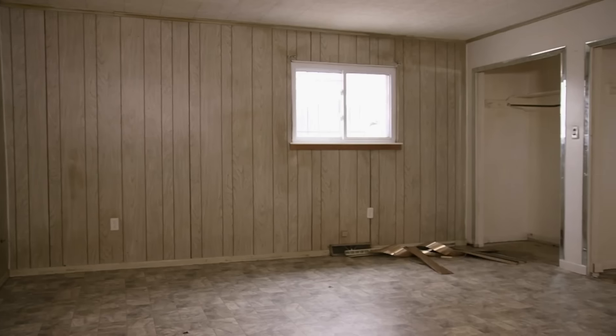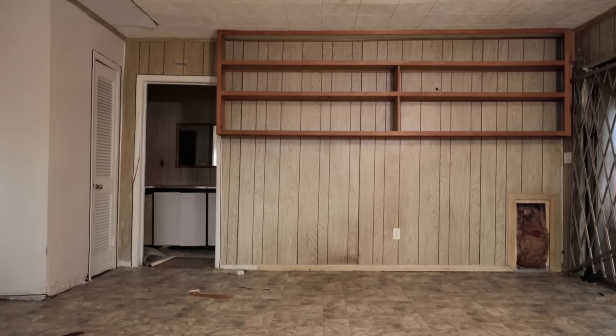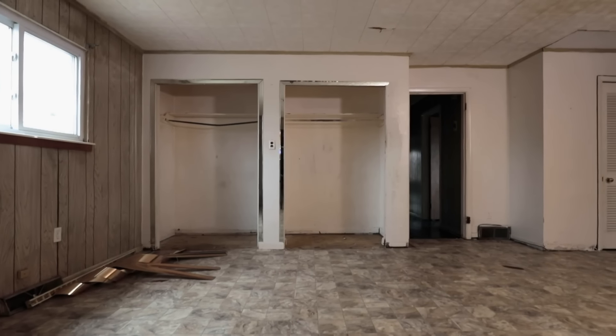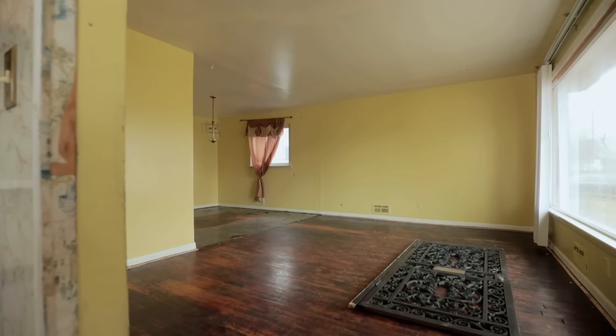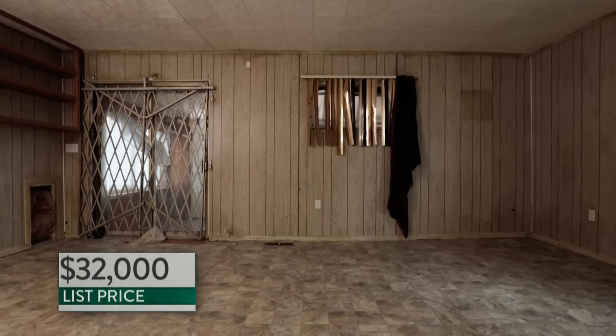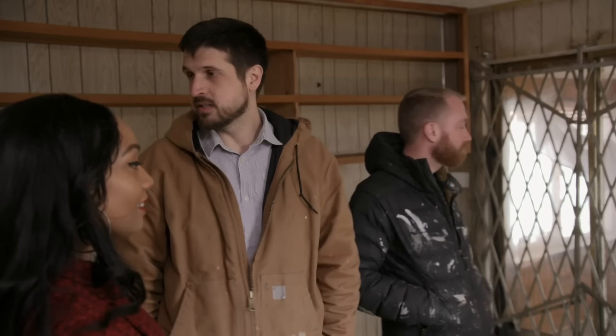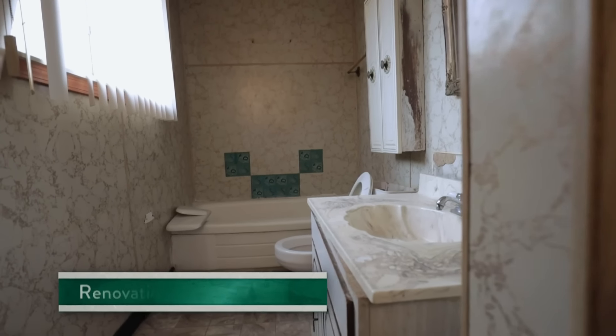This is a huge bedroom — massive compared to most of the homes in the area — and it has an ensuite bath. This room alone could sell the house if given the right design. I like that it has potential. Priced at $32,000, the renovation budget would probably be around $35,000, since it looks like the electrical is updated.